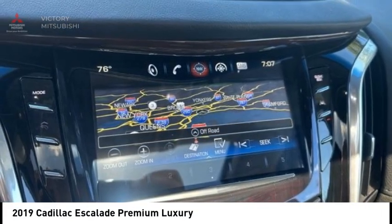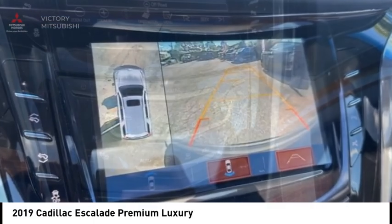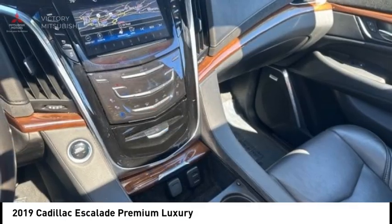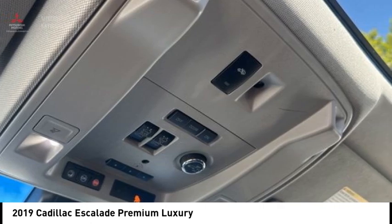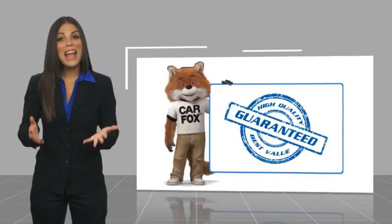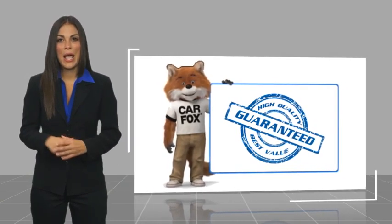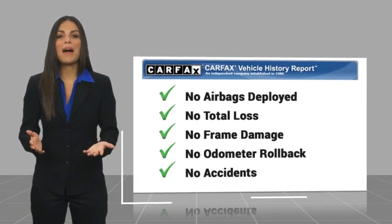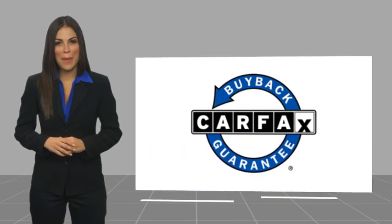This beauty is sure to make you the talk of the neighborhood, so call or drop in for a test drive today. Here's another high-quality vehicle with a Carfax Vehicle History Report. Be sure to find a complimentary copy of this report online or contact the dealership. This vehicle qualifies for the Carfax buyback guarantee. We'll see you next time.